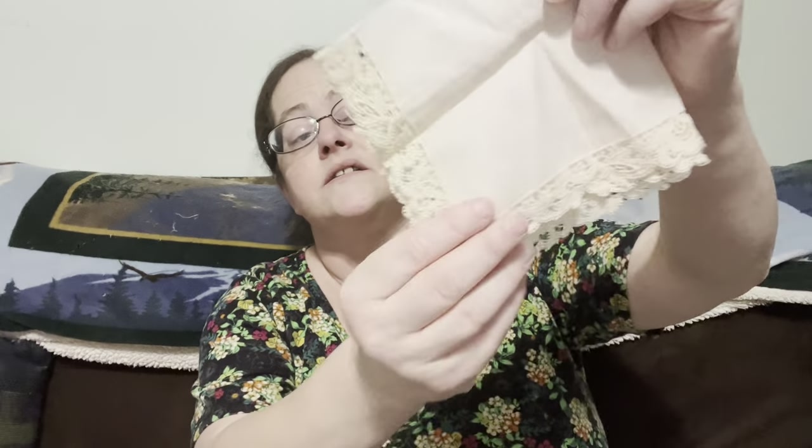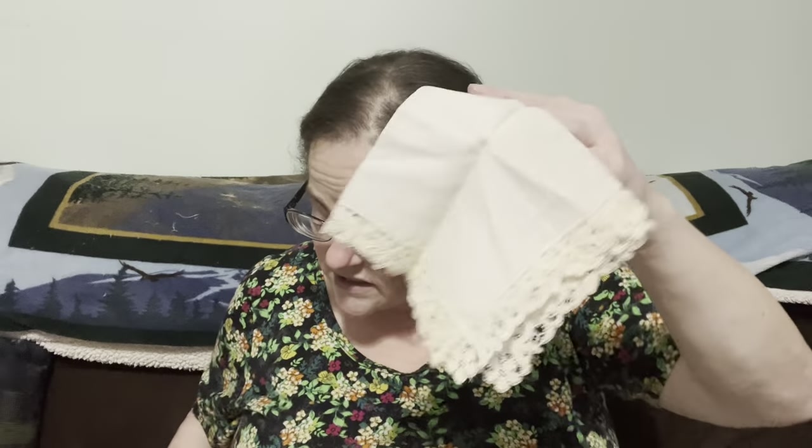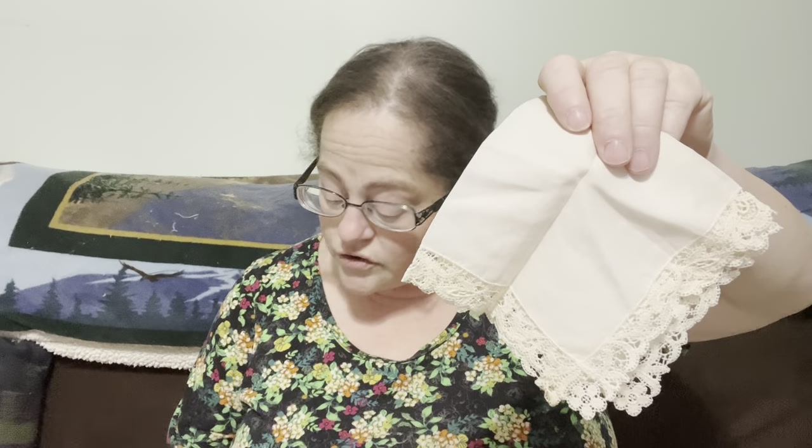Now we have our lace trim hanky. It's a lace trim but not as fancy as the other one — a beautiful little hanky. This is going to be two dollars, number thirteen.